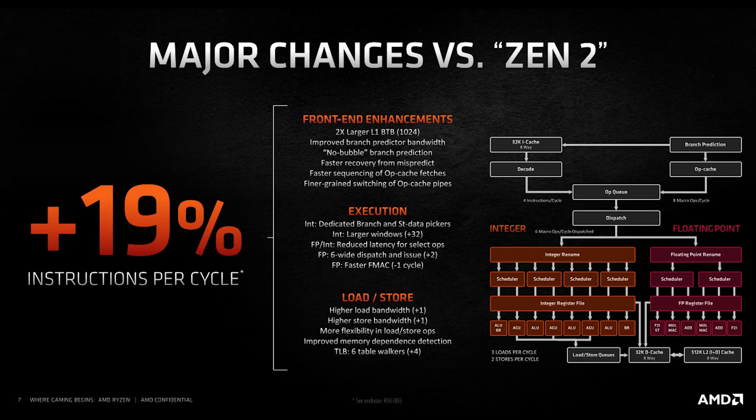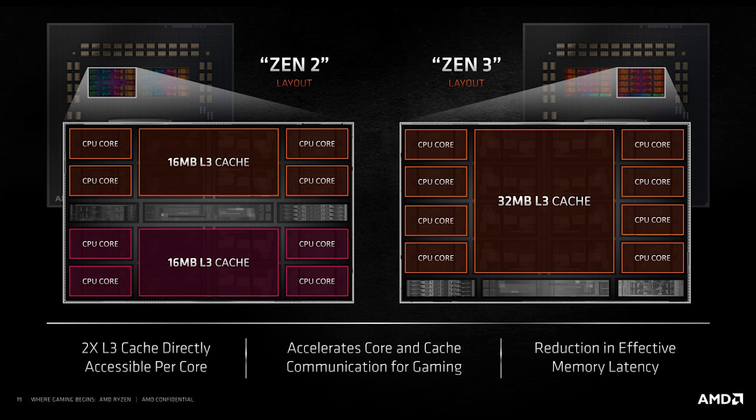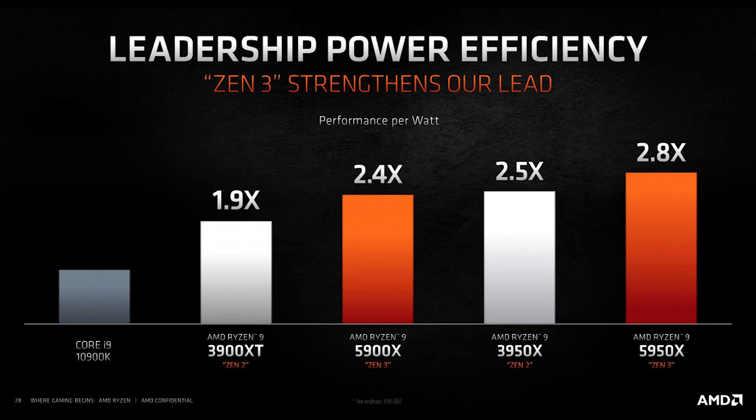To address latency, AMD unified cores and cache in a continuous eight-core complex, allowing better communication between cores and lower memory latency. The 19% IPC uplift on these processors includes improvements across cache prefetching, the execution engine, branch predictor, micro-op cache, front end, and load store. This new eight-core complex design accelerates core-to-cache communication and reduces memory latency compared to the previous Zen 2 four-core complex. When comparing the 3900 XT to the 5900X directly, AMD achieved about a 2.4x increase in performance per watt.